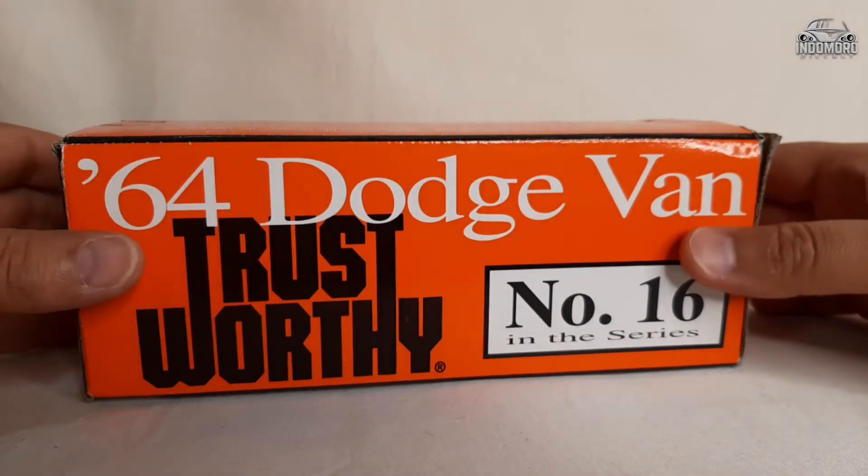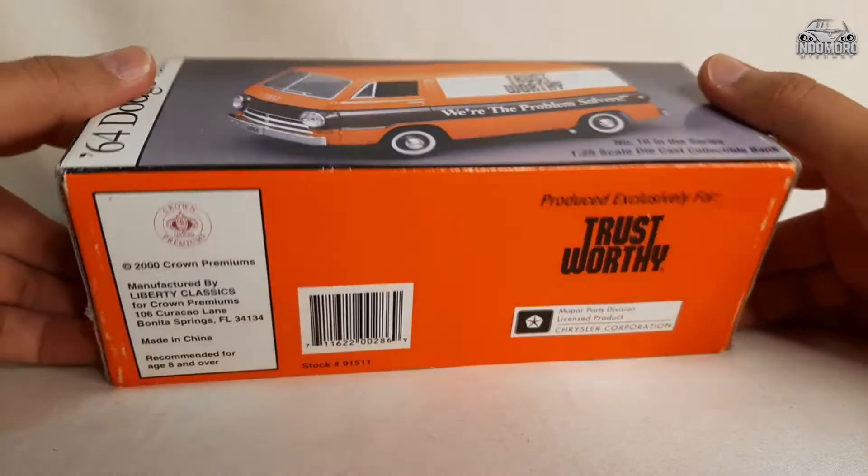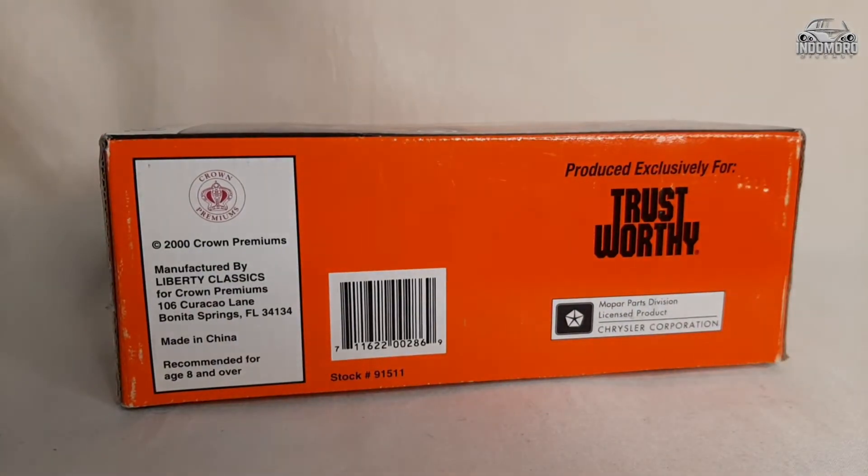Hello everybody! Again, we meet each other under our Invermore diecast platform. Today's car was produced in the 60s, starting from 1964 to 1970.